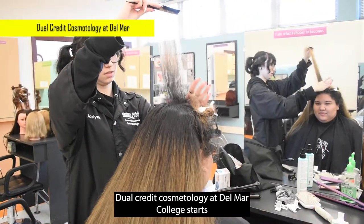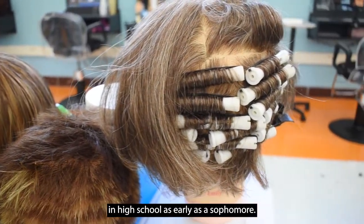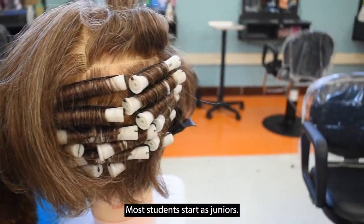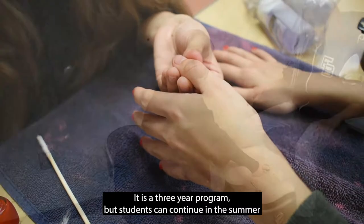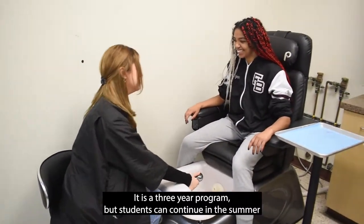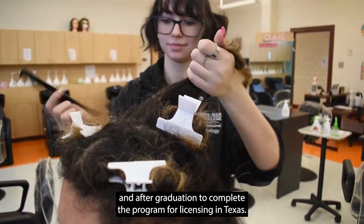Dual Credit Cosmetology at Delmar College starts in high school as early as a sophomore. Most students start as juniors. It is a three-year program, but students can continue in the summer and after graduation to complete the program for licensing in Texas.